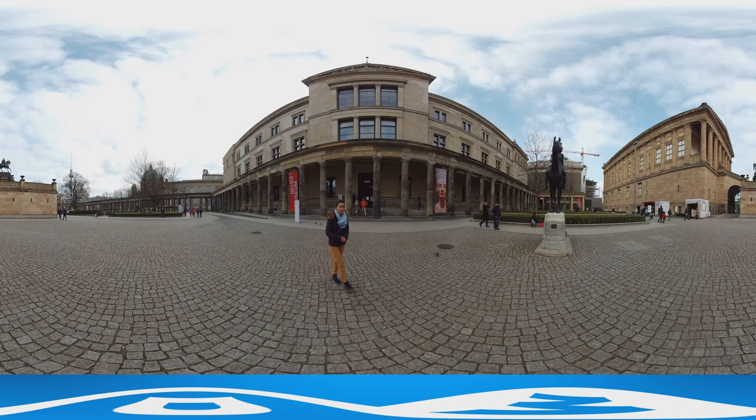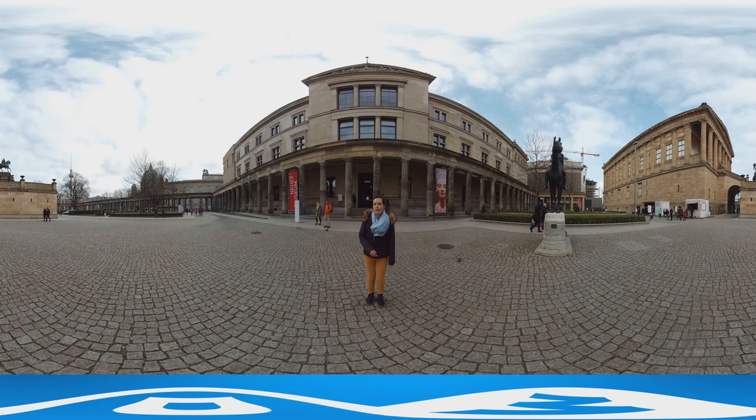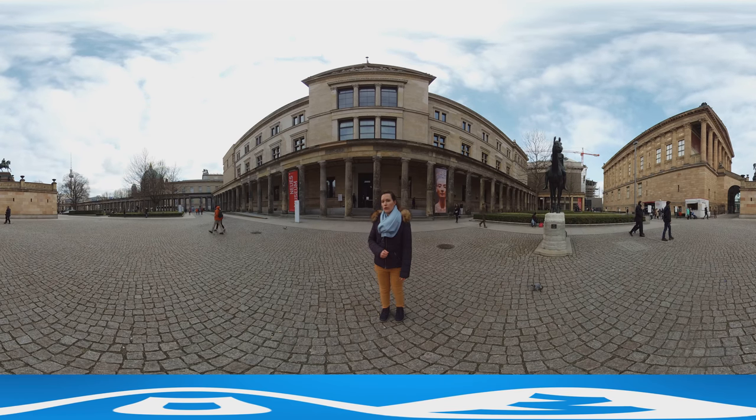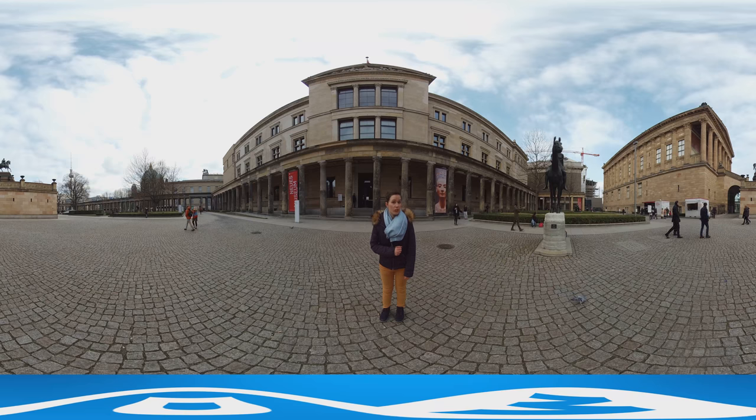And now let's go to the next museum. On the left side of the Alte Nationalgalerie you'll find the Neues Museum with its neoclassical architecture. It has prehistoric and early historic collections and shows ancient Egyptian artifacts. So let's go inside and have a look.